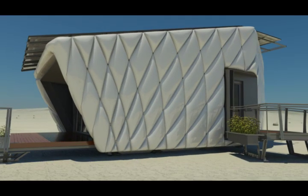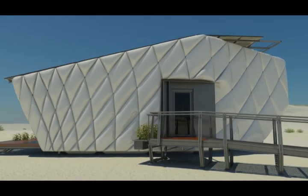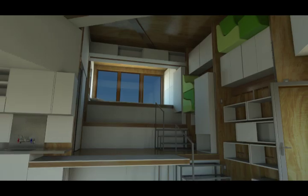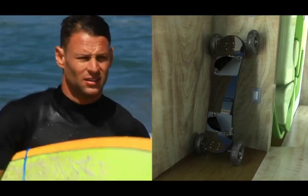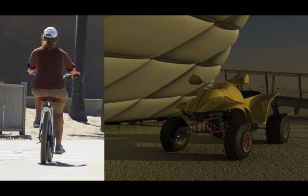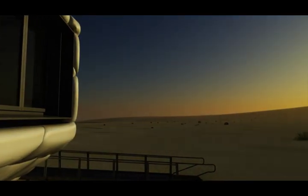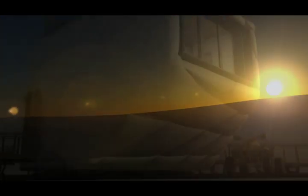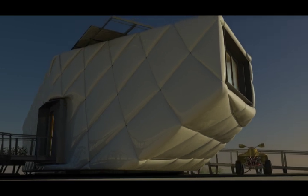SHIP caters to the increasing demand for housing that's both affordable and environmentally responsible. We've designed SHIP to comfortably suit one or two people with a household income beginning at $90,000, with a focus on individuals or couples who live an active lifestyle. But anyone who enjoys the outdoors and wants to live in a unique, affordable, eco-friendly way will benefit from what SHIP offers. In California, that's a great way to live.